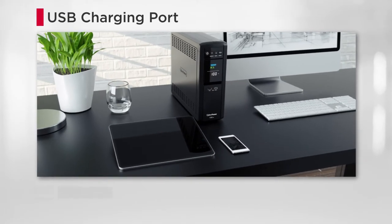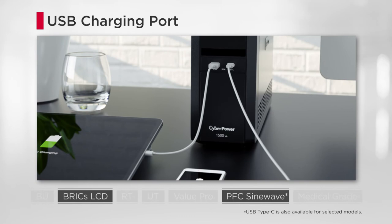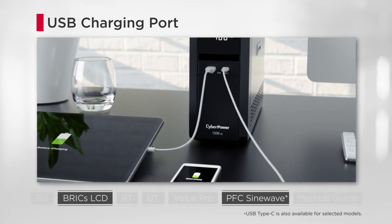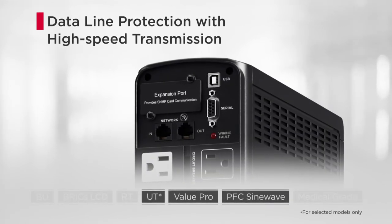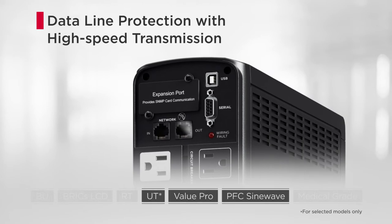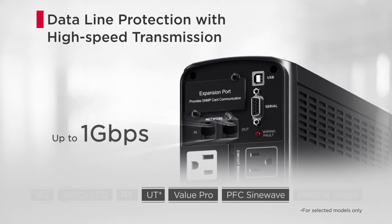Through the USB charging port, the products can charge electronic devices, bringing convenience to users. Featuring data line protection design, the products protect electronics from surges and spikes traveling along data lines, while providing up to 1 gigabit per second of data transmission speed.